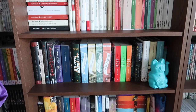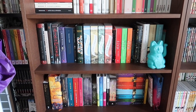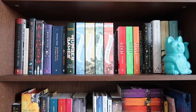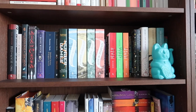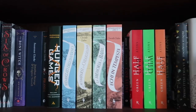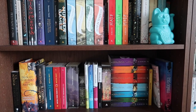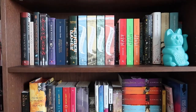Vado a sistemare. Prima vi faccio vedere due dei tre scaffali fantasy. Quello che ho intenzione di fare è togliere tutto e rifare. Avevamo seguito l'ordine alfabetico per sistemare i libri, ma non mi convince più. L'ordine alfabetico per autore insomma - non mi convince, quindi adesso cambierò tutto.